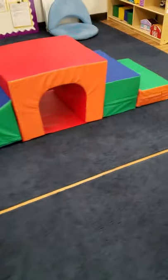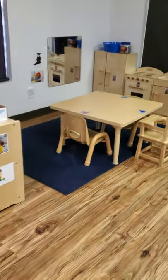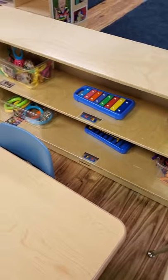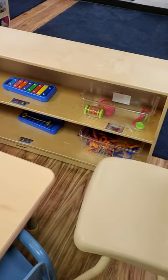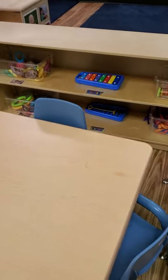Over here we have our music area. Those are instruments that you can take and sit and play with — play around and make your own music.